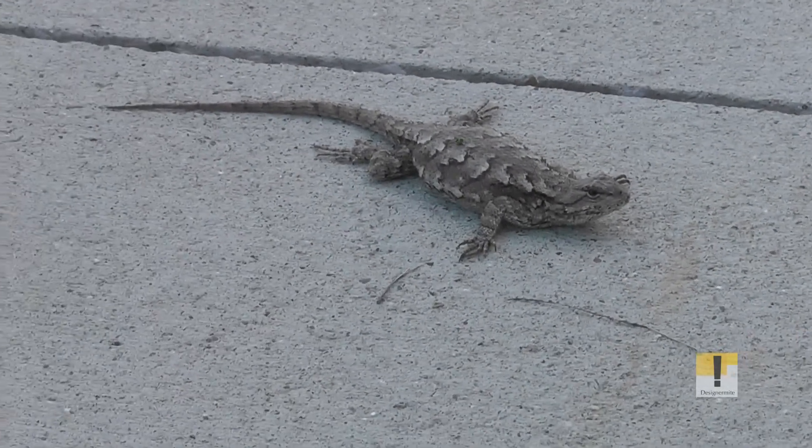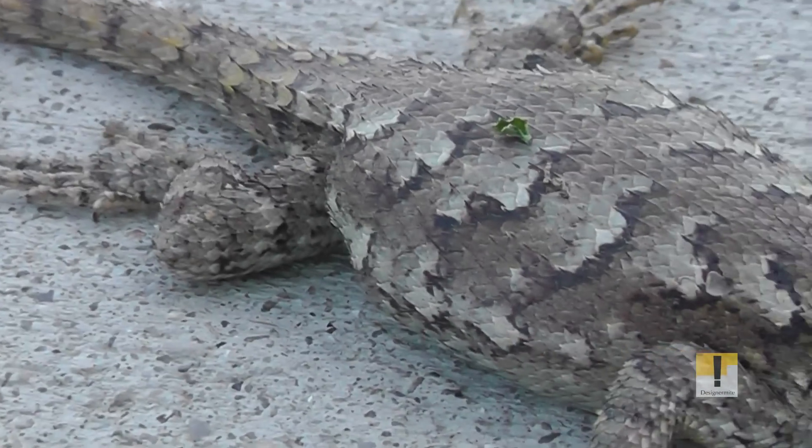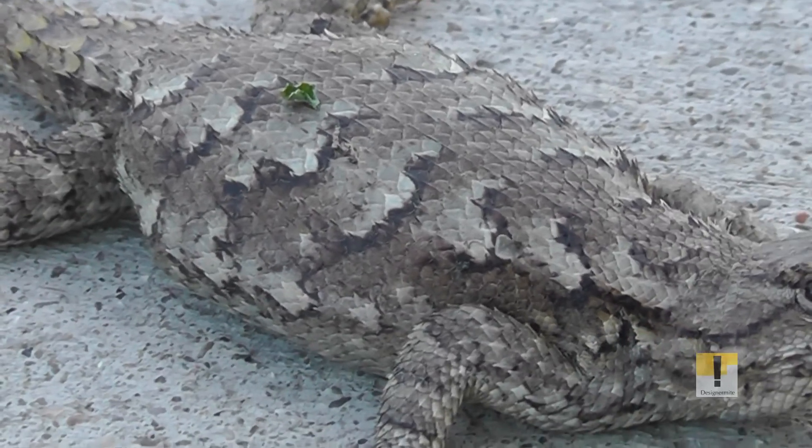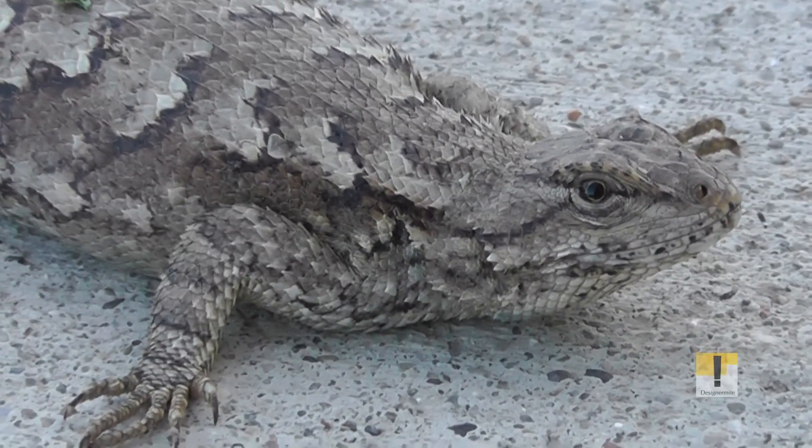If you notice, I believe that the tail has a bit of yellow coloration, which would make that a female. Beautiful scales, nice coloring, very nice lizard.